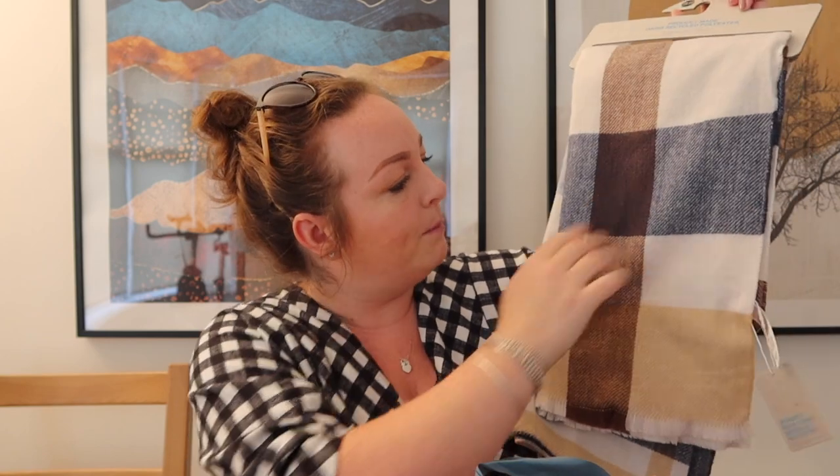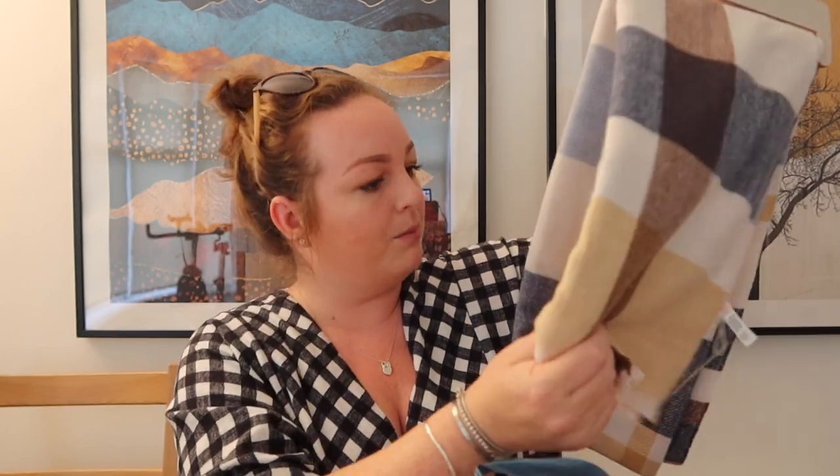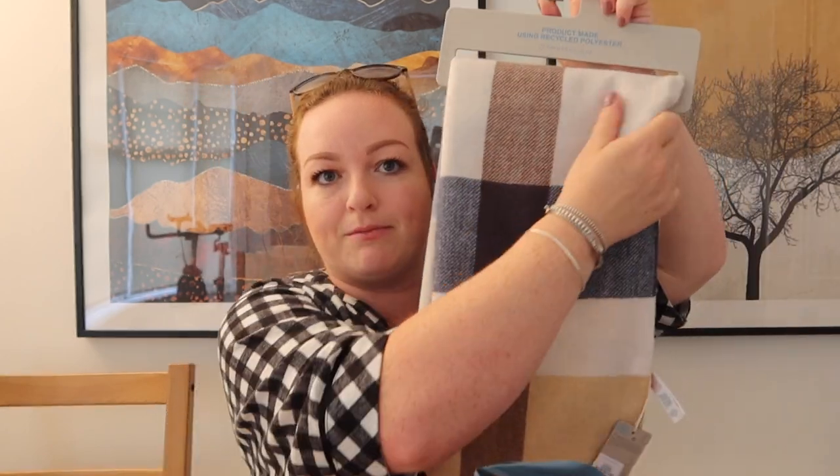Moving on to Primark — the first thing I got was the scarf. They had so many good ones and they're so soft. I love scarf season when you can wrap yourself up in a lovely big scarf. This was six pounds and I love all the tones in it — blues, brown, beige, green — it'll go with so many of my outfits. Such a lovely fluffy scarf. I probably have way too many now but I really love this one.